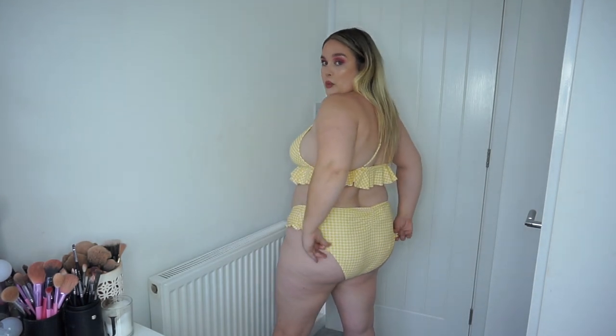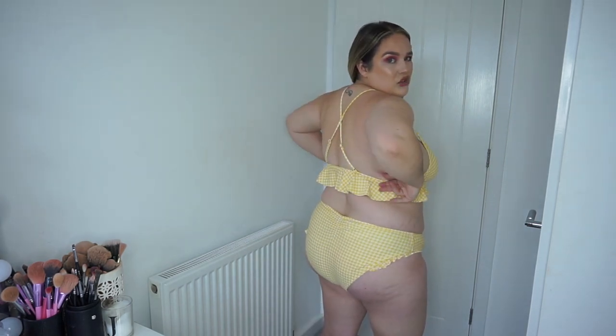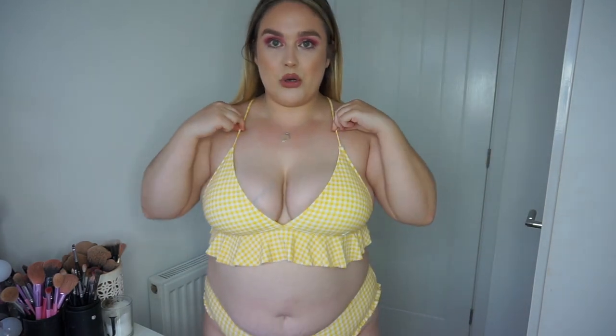If it fit me properly — ignore the fact that it's spilling out over the sides — it would be such a cute little bikini. I just thought it was cute and girly with the little frills. But it's just way too small on my boobs. The pants are not too bad, they fit fine. You can see all my overhang and back fat. If it was a little bigger and more supported it would be such a cute bikini. It just doesn't fit, so yeah — it's cute but it doesn't fit.